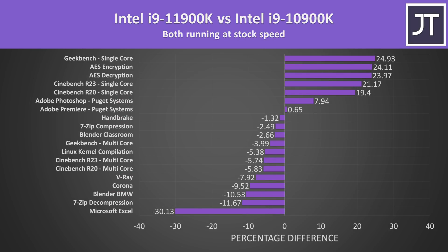Here's how the new 11th gen 11900K compares against the older 10th gen 10900K in these applications, with both processors at stock. The older 10900K was ahead in most of the tests due to its higher core count, though most of the workloads here are also multicore. The new 11th gen 11900K however was ahead in the single core tests, as well as AES encryption and decryption and the Adobe tests.